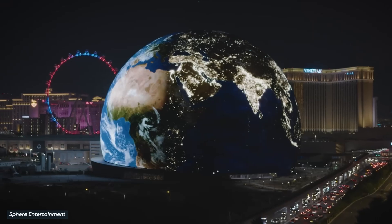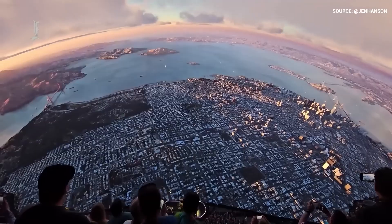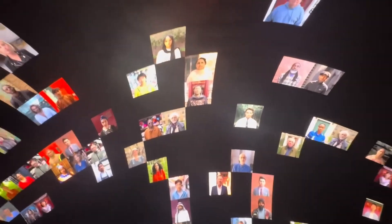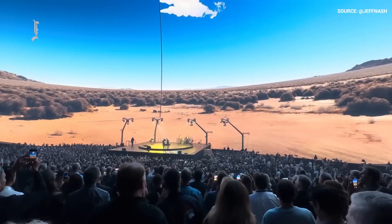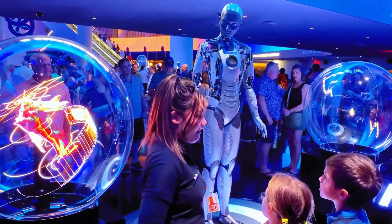It has already showcased visuals like planet Earth, Mars, and a glowing pumpkin for Halloween. Beyond entertainment, the Sphere's massive display serves a practical purpose as a high-impact advertising and announcement platform. Thanks to advanced projection capabilities, the Sphere can display real-time images from an external camera system, creating the illusion of the Sphere disappearing into its surroundings and blending seamlessly into the landscape. Shows, events, and brands may use the Sphere's unique visibility to produce memorable advertising campaigns.